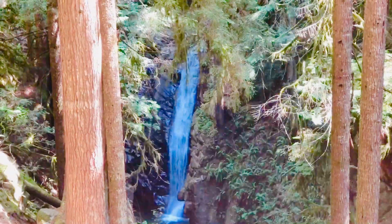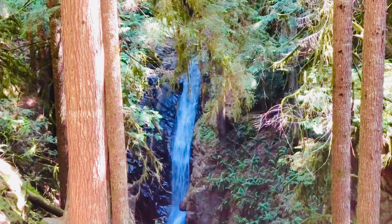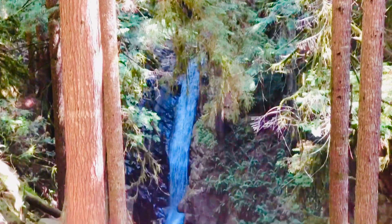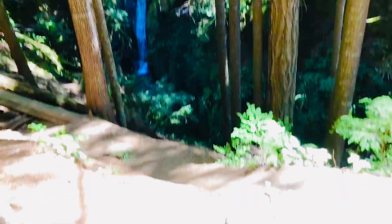We are almost at our final destination — the beautiful waterfall! We get a nice little video and a picture, but don't get close to the edge — it's a long way down.